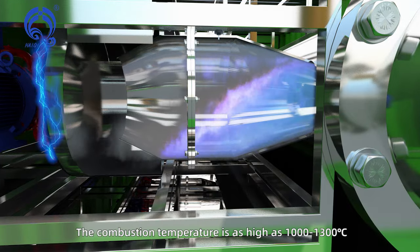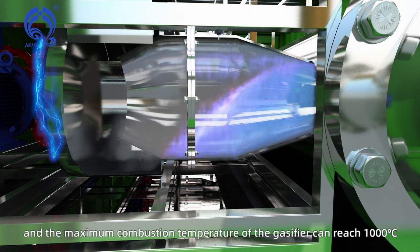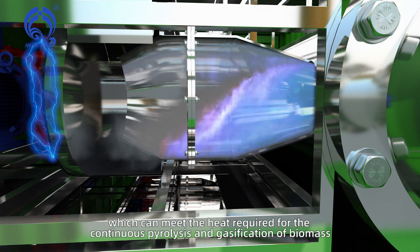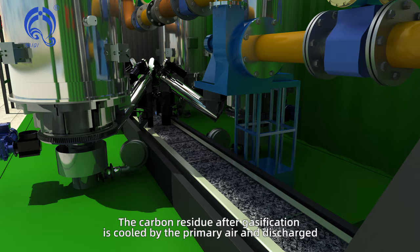The combustion temperature is as high as 1000 to 1300 degrees Celsius. The maximum combustion temperature of the gasifier can reach 1000 degrees Celsius, which can meet the heat required for continuous pyrolysis and gasification of biomass.